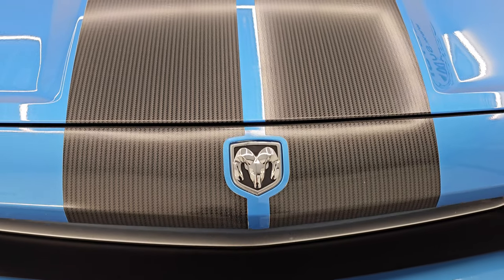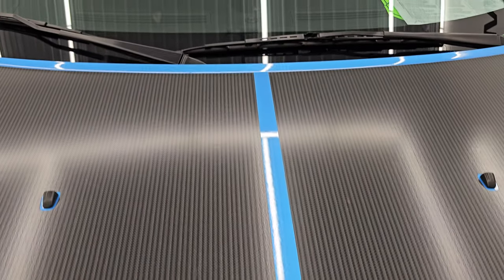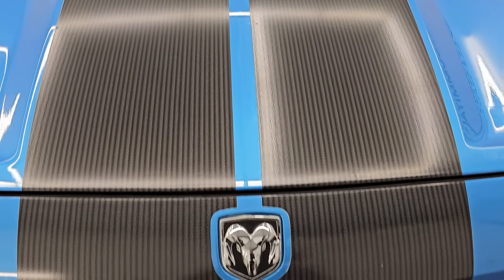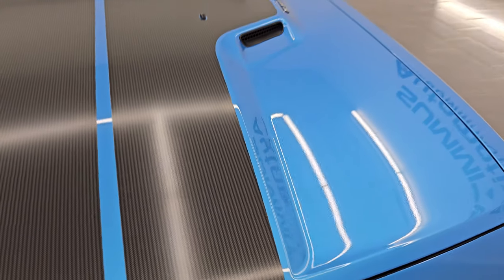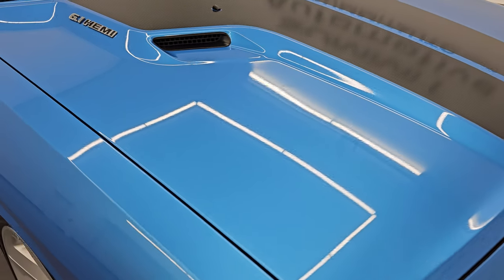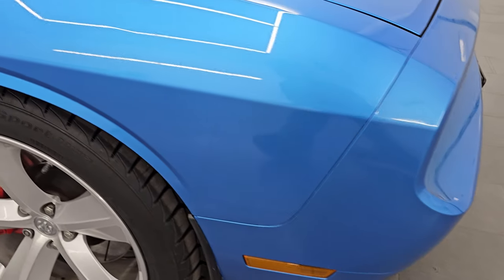It does come with the carbon fiber looking stripes and they are in excellent condition — I didn't see any rips, tears, or rock chips on them. Very nice condition. The hood is in excellent shape as well. B5 Blue is definitely one of my favorite Challenger colors — let me know what you think in the comments below.